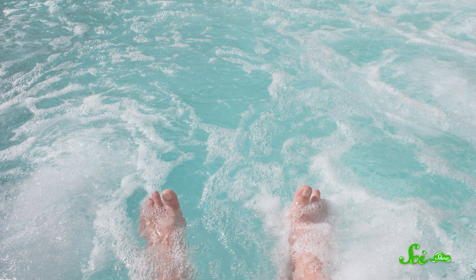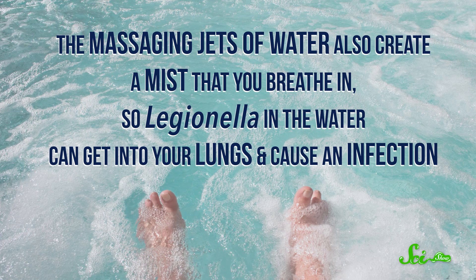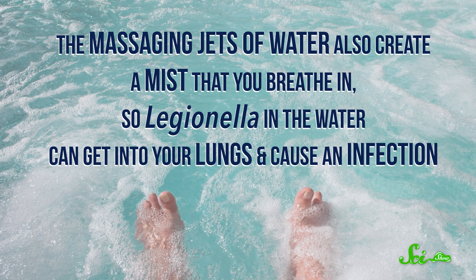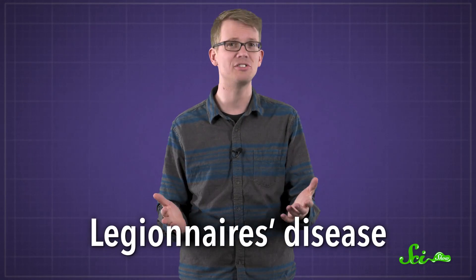Other bacteria like the wetness and warmth of hot tubs too, including Legionella. These bacteria aren't so bad if they touch your skin, but hot tubs are bubbly, and those massaging jets of water also create a mist that you breathe in. So Legionella in the water can get into your lungs and cause an infection. If you're otherwise healthy, this usually isn't a huge problem — you might develop a few flu-like symptoms at worst. But if you're older, smoke, or already have a lung problem, it can cause a deadly type of pneumonia called Legionnaire's disease.